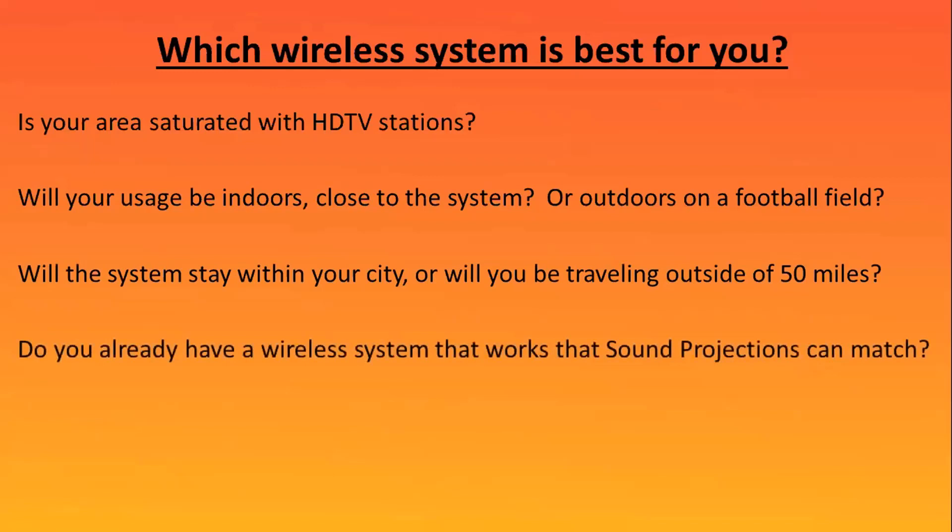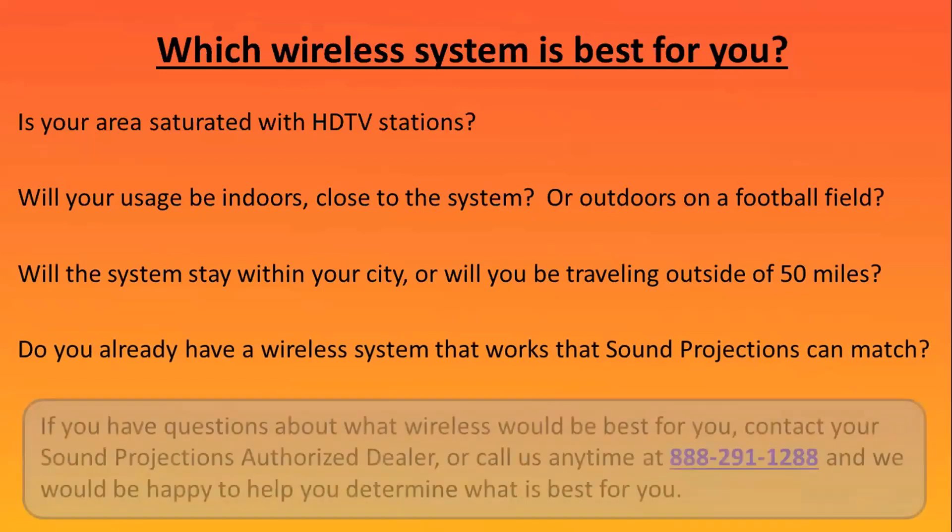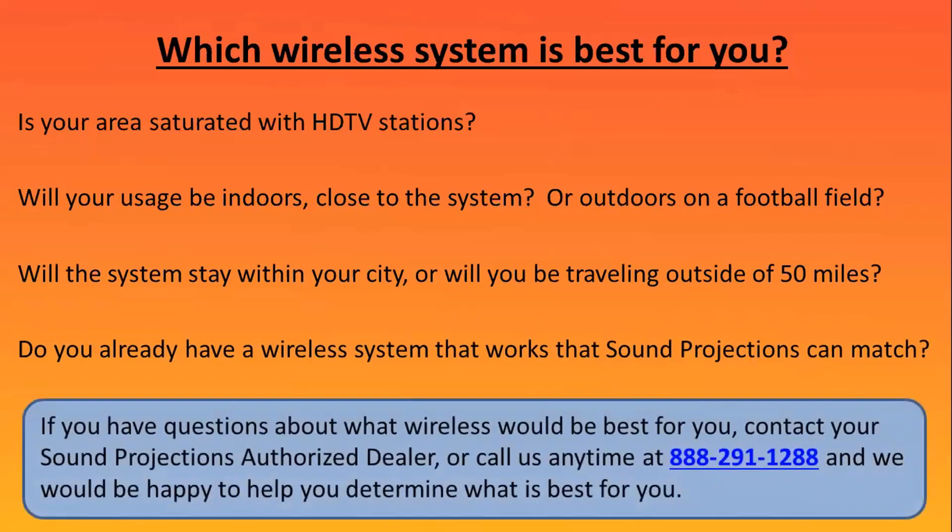Do you already have a wireless system that works? If you do, Sound Projections may be able to install the same frequency group to match what you currently have. If you have any questions about wireless and what would be best for you, contact your local Sound Projections authorized dealer, or call us anytime at 888-291-1288. We'd be happy to determine which wireless would be best for you.